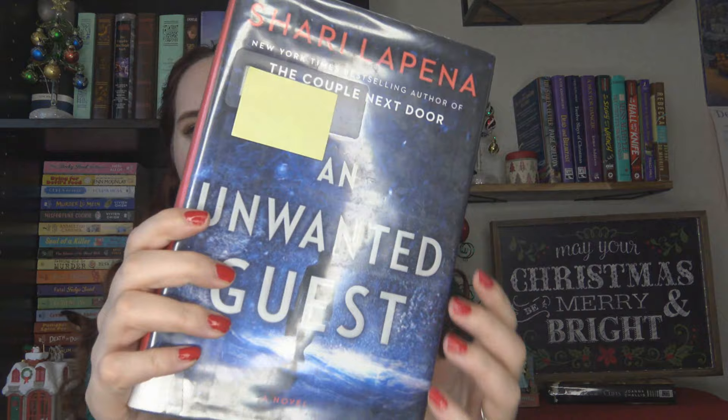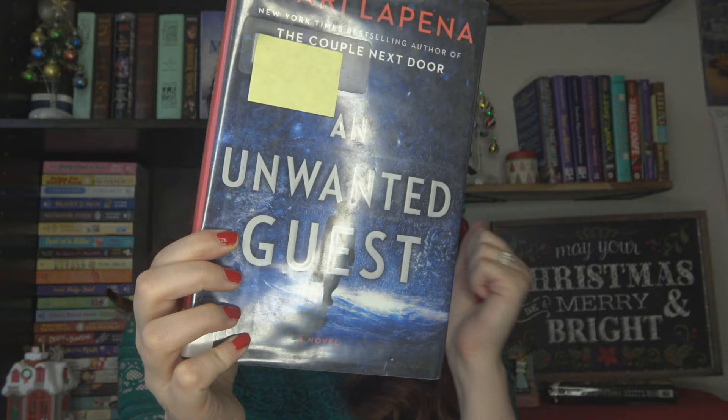Next is An Unwanted Guest by Shari Lapena. I recently read one by her — I think it was called Everyone Here Is Lying — and I really liked it. This is a classic closed-setting mystery: it takes place in the Catskills, Mitchell has an inn, guests get snowed in, one guest ends up murdered, and then they start to die one by one. The cover is so spooky and gripping. There's something about snow and winter thrillers that I love above all else.